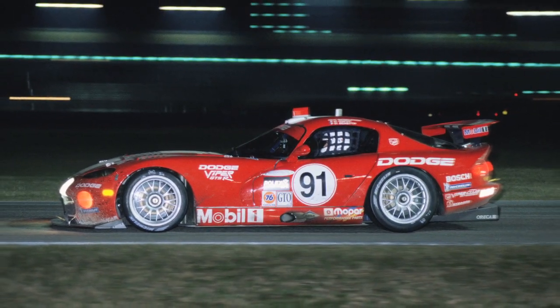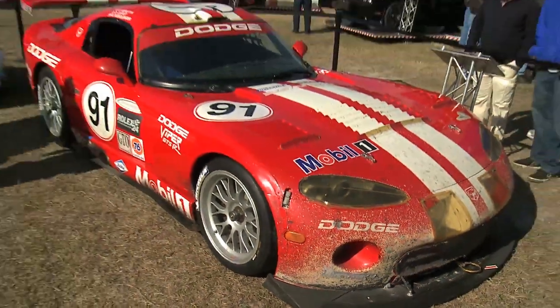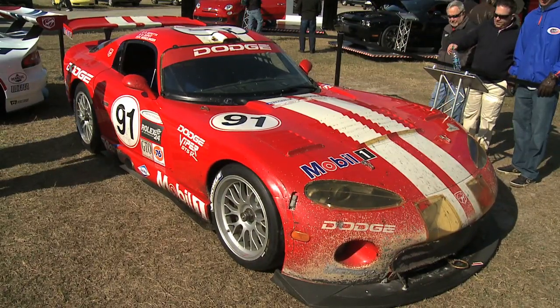That Viper, looking just as it did when it won the race in 2000, returned to Daytona this year on display in the SRT compound.